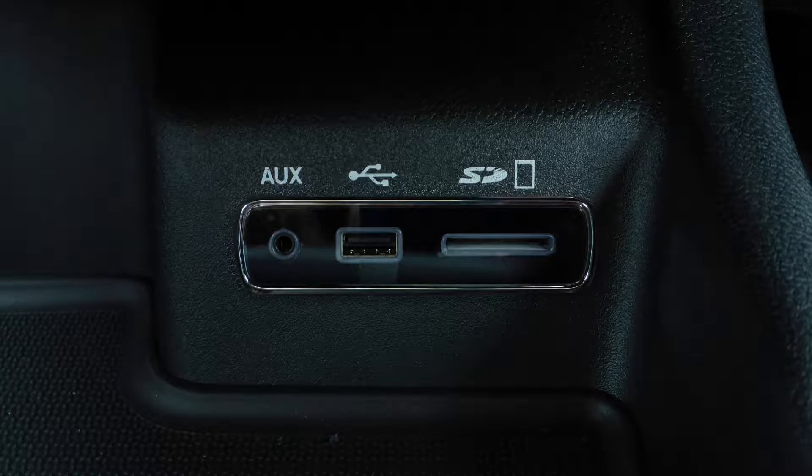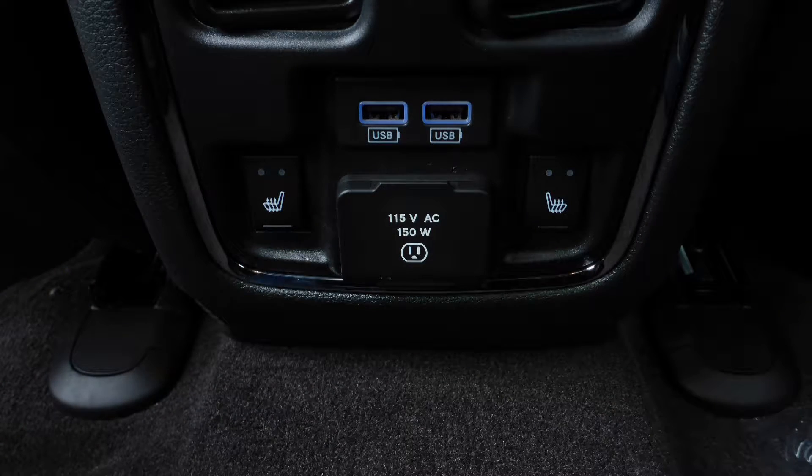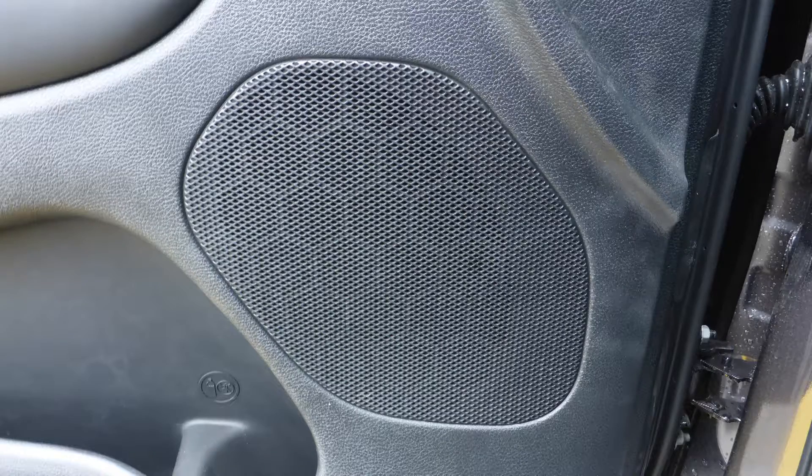An MP3 input jack, a USB port, a 115V power outlet, and 9 amplified speakers.